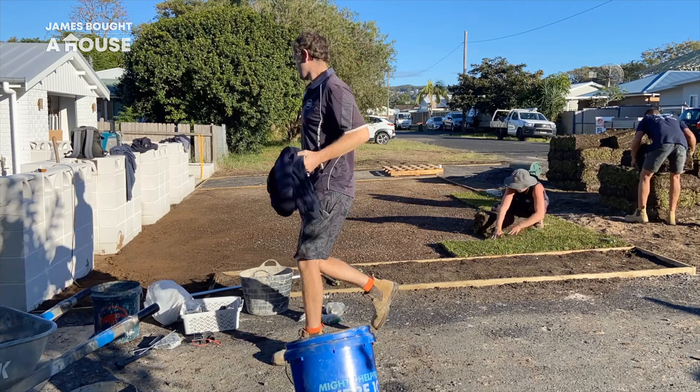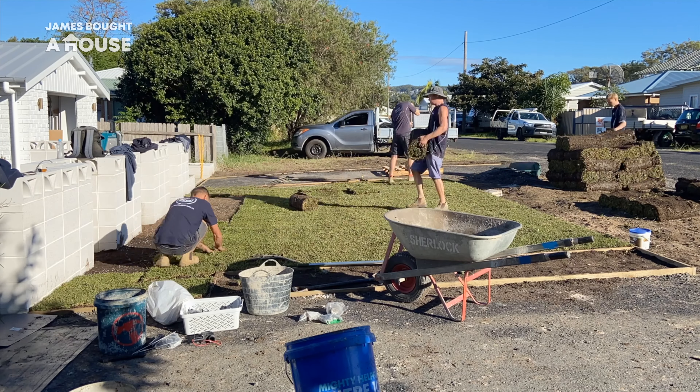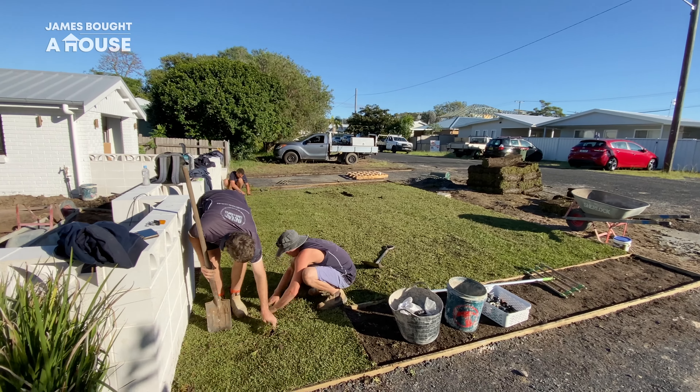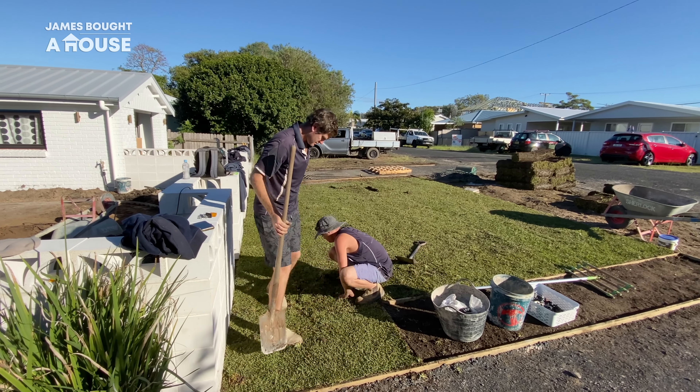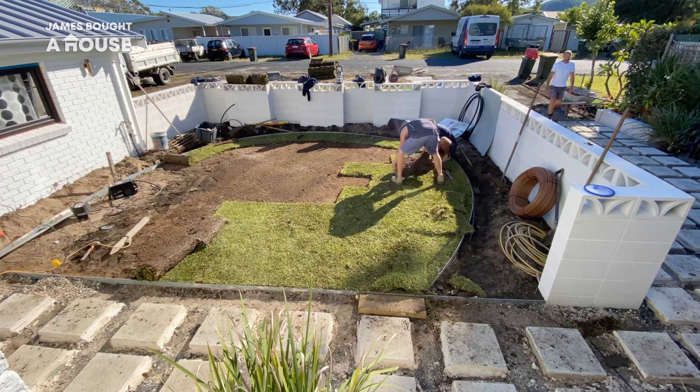Back outside, the turf has arrived. We are so excited to say goodbye to all of that sand and see it replaced by beautiful amounts of greenery. Mitch and his team are doing a quality job. As the turf in the footpath is almost complete, it's time to crack on in the front yard and it's looking awesome.